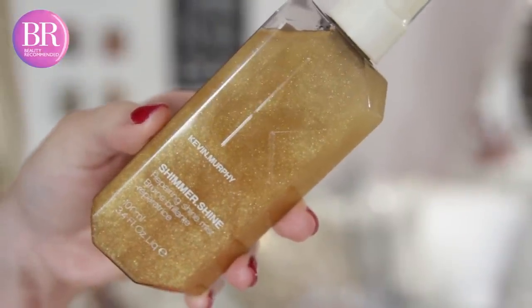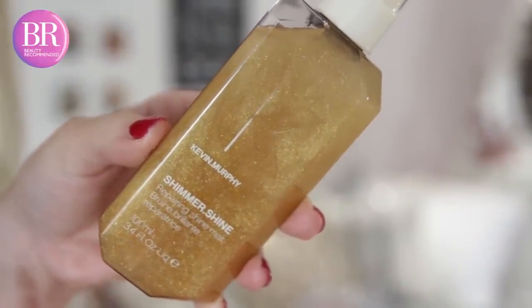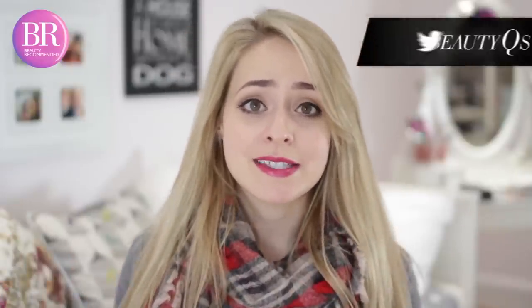Talking of shine, another product I have recently discovered and absolutely love is the Kevin Murphy Shimmer Shine Repairing Shine Mist. This is technically a shine spray, so it does make your hair look really beautiful and shiny, but what's great is that it also has ingredients to actually combat dryness and frizziness as well. So you're not only masking a problem, you're also solving it. You can use this on wet hair too, and another plus point is that it smells amazing.